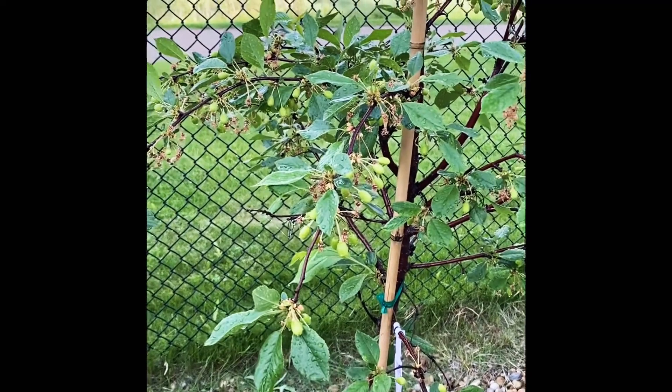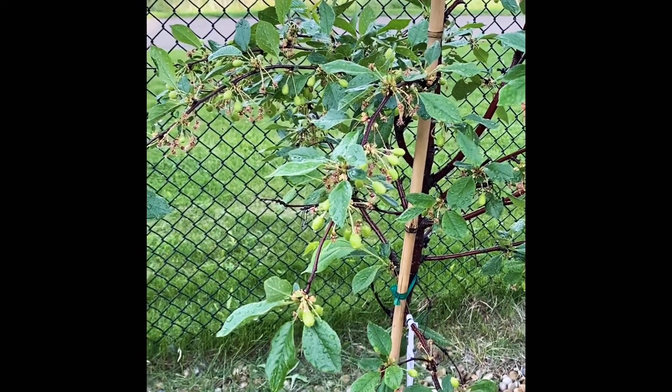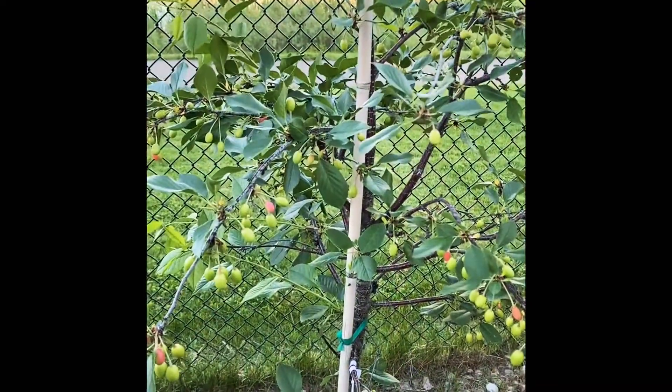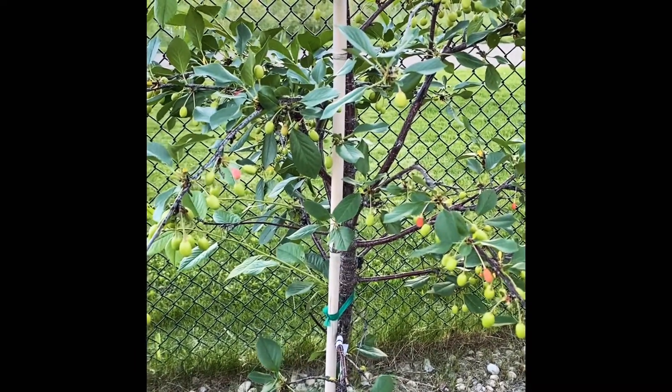It is July, it has rained, and the Inwan's cherry tree has started growing its cherries. In a few more weeks, we should see the actual cherries growing.